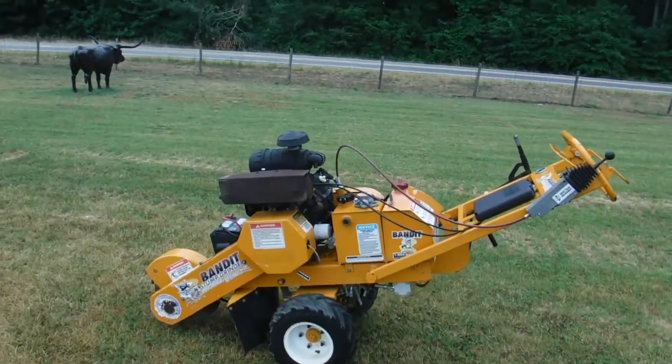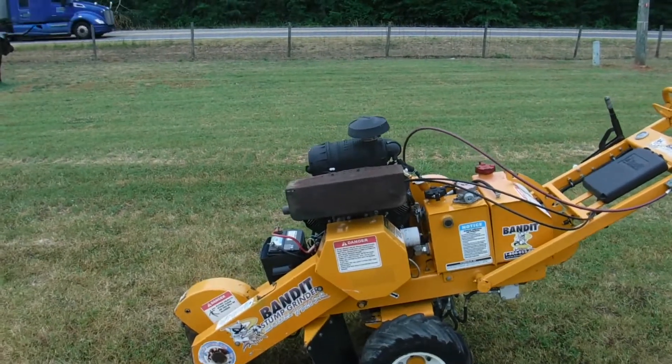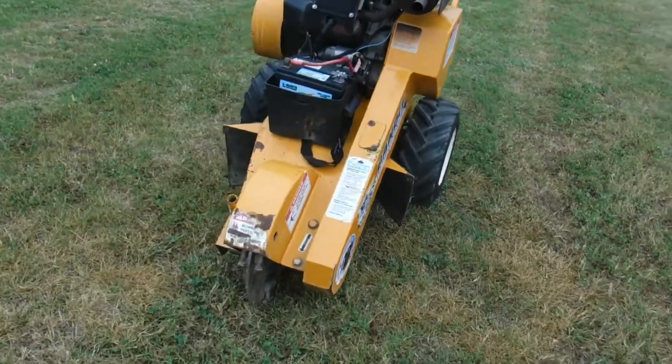Ladies and gentlemen, we've got a Bandit Stump Grinder here, it's a model HB20SP. Real clean, low hour machine, seems to have good teeth on it.